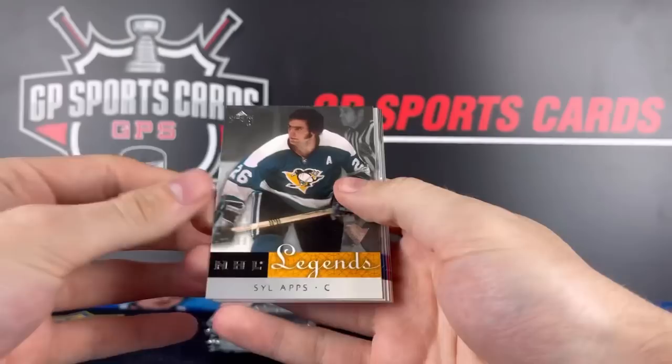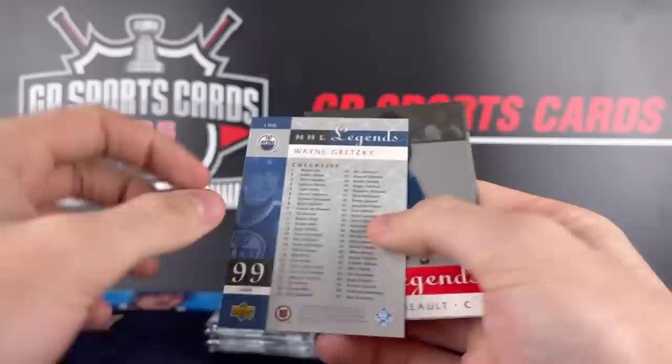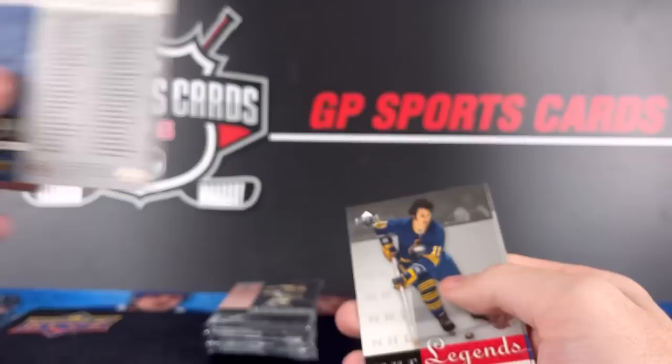Sal Apps, Billy Smith, Wayne Gretzky checklist — oh that's cool, a checklist card of Gretzky! Didn't know that was even in there. Got Bobby Orr to start off the checklist and then Ray Bourque to finish it. Beautiful names throughout that checklist. Gilbert Perreault base and Frank Mahovlich.